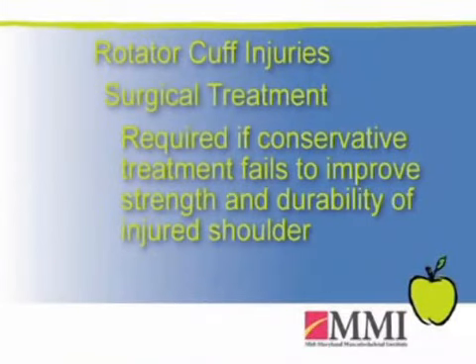Surgical treatment is indicated if you fail conservative care or find that what you're left with is unacceptable, as far as weakness and fatigability of the shoulder.